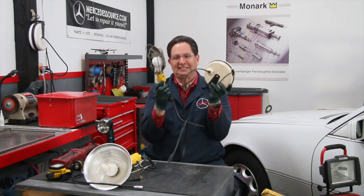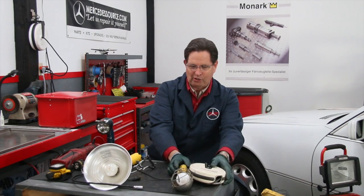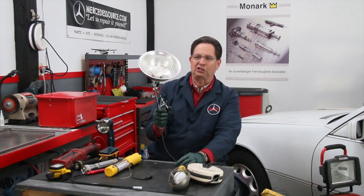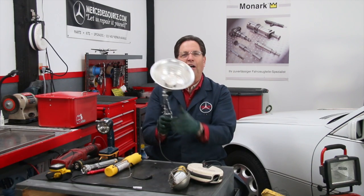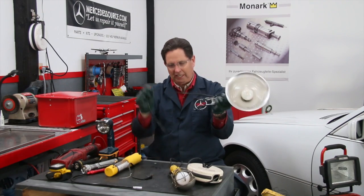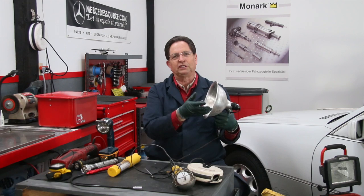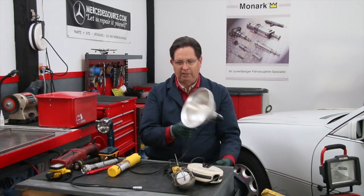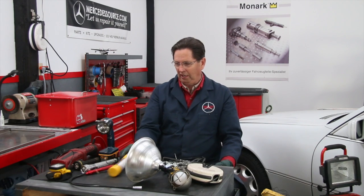And then of course there's the ever-present clip light. You can buy these real cheap and they actually work quite well — you can clip them on something and direct the light where you want it. But you end up with a cord that you've got to trip over, and these once again burn out way too often.